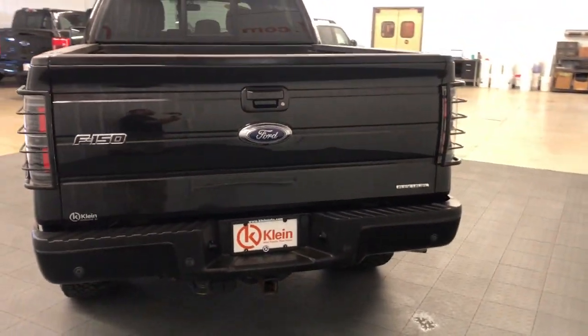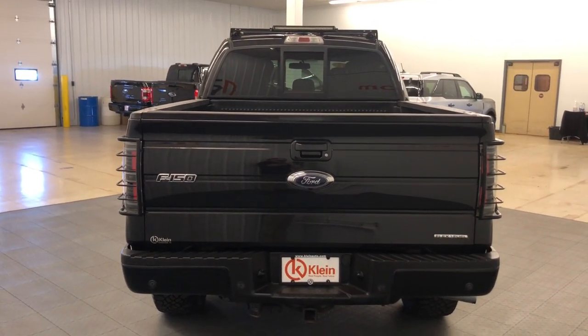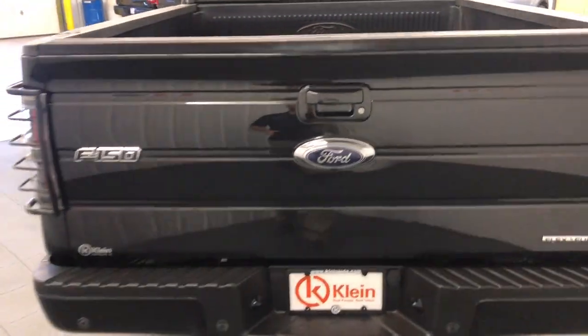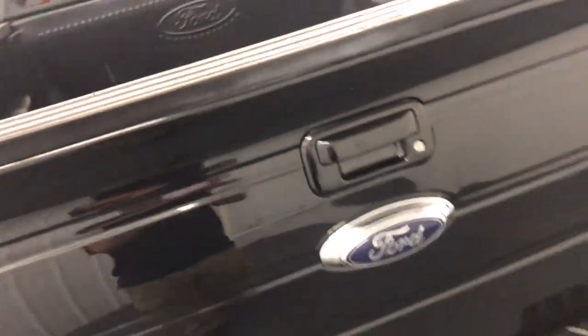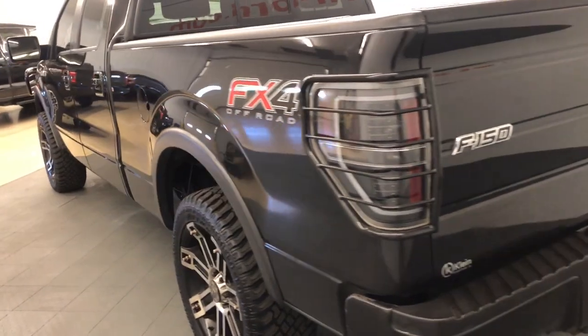Keyless entry, satellite radio, heated mirrors, fog lamps, alarm, electronic stability control, aluminum wheels, steering wheel audio controls, power driver seat, leather steering wheel.